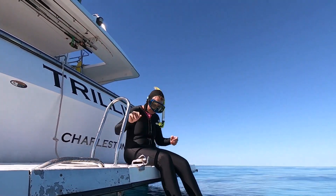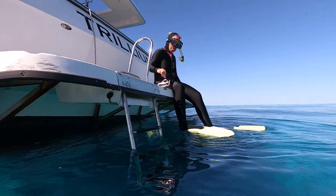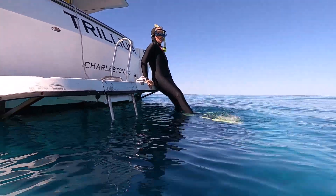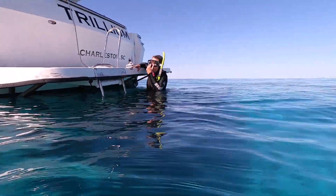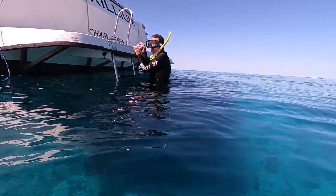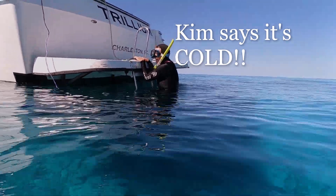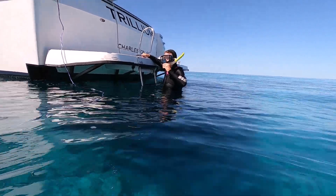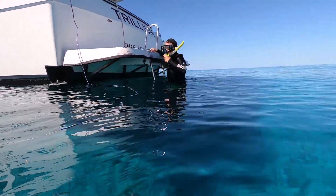And here's Kim getting in the super warm tropical water. It's cold, it's cold, it's cold. Don't be a baby. I gotta look from the ladder. No, you're gonna swim around and warm up. That's even worse.